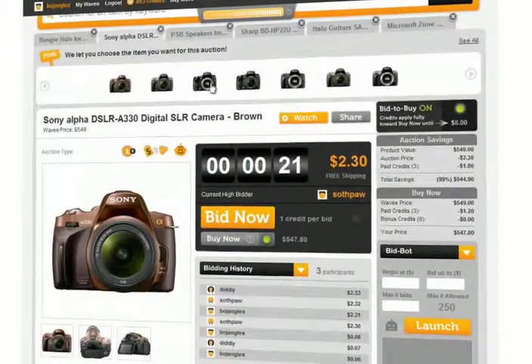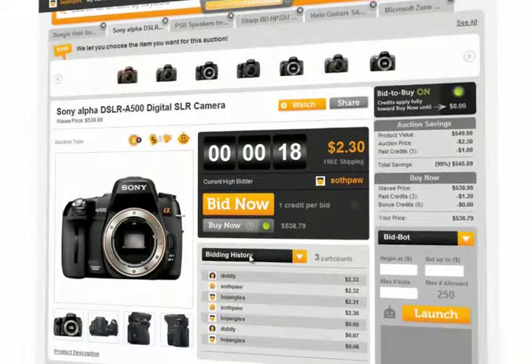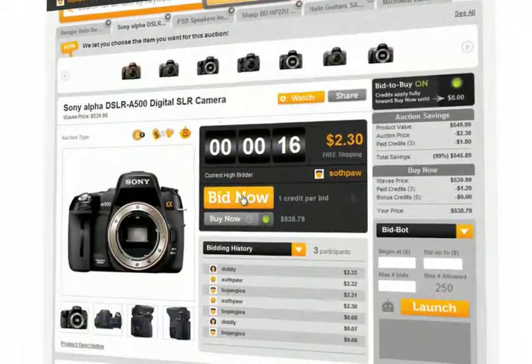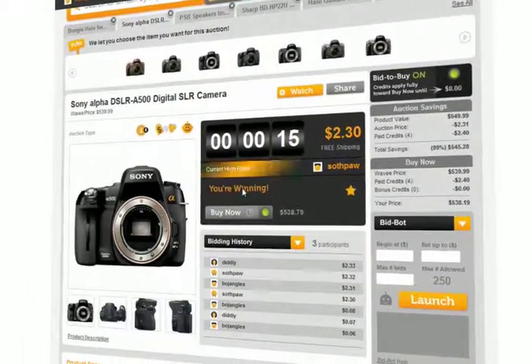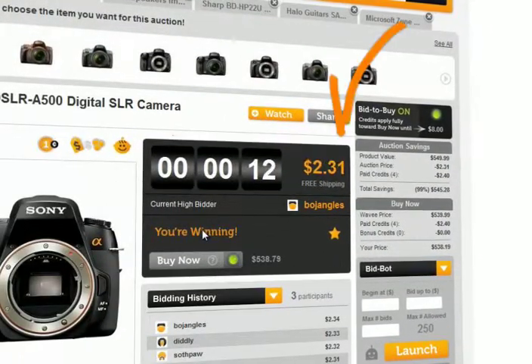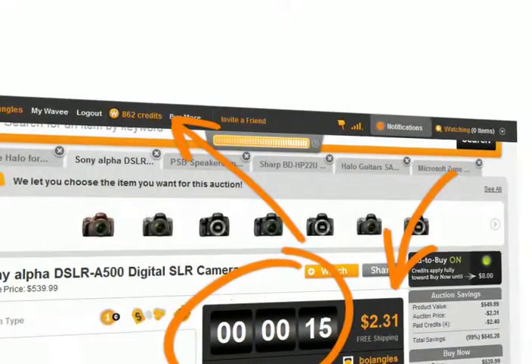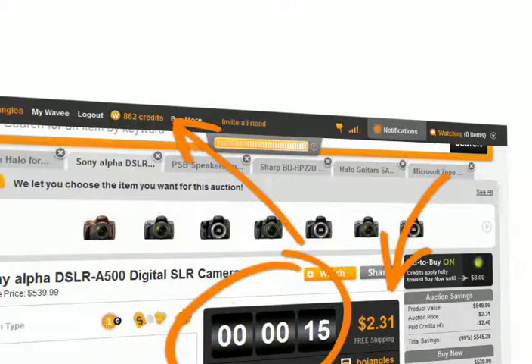With Wavy Fuse, the product selector at the top of the page lets you choose the item you want for the auction. Placing a bid is as easy as clicking the Bid Now button. When a bid is placed, the price increases by one cent, the timer resets, and one credit is subtracted from your account, which you can monitor at the top of the page.